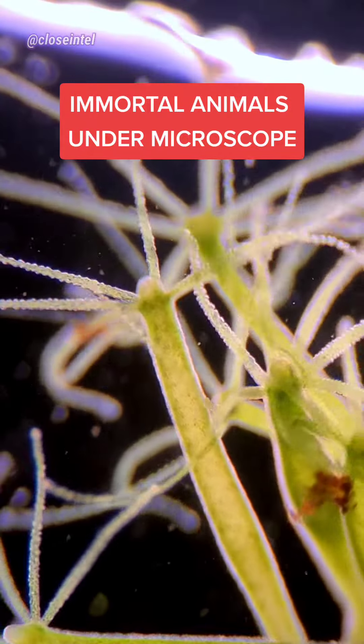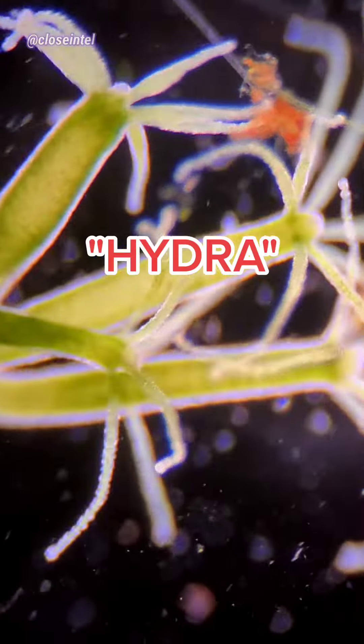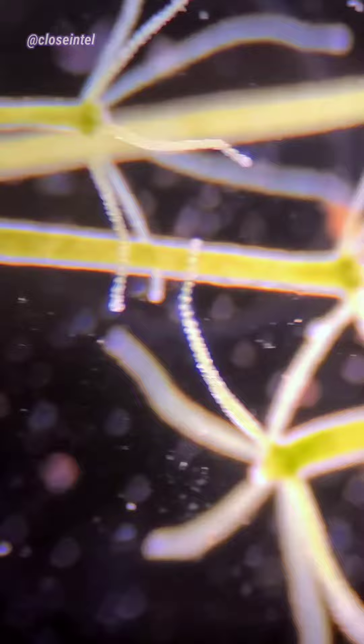The things you see moving around on the screen right now are what originally got my channel started. They're called Hydra, and in fact every single one that you just saw came from one of them that I cut in half.